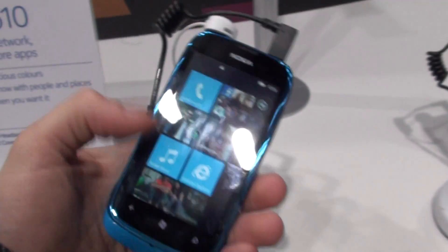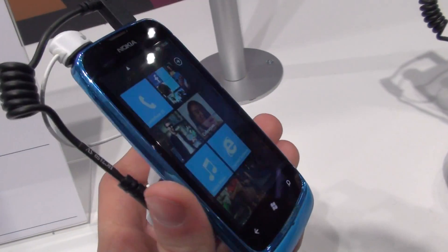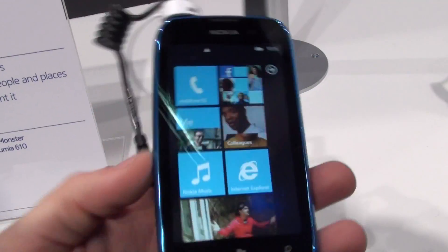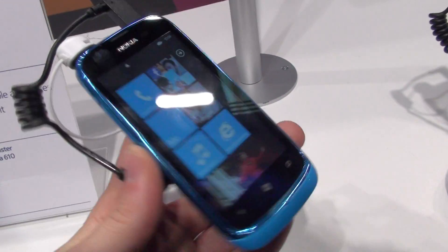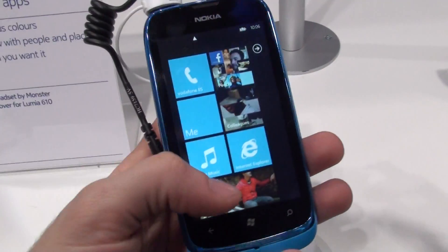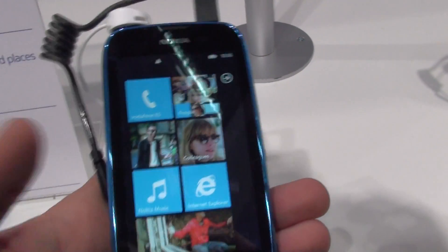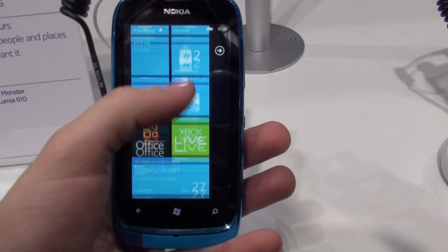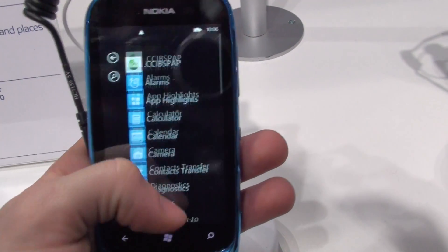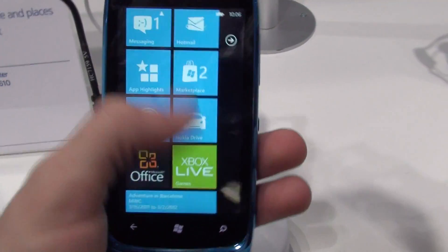Very nice hardware indeed. The processor inside this handset — they have actually lowered the system requirements of Windows Phone in order to create a more budget-oriented device. What we have here is an 800 MHz single-core processor, but as you can see the system is still functioning very fluidly, with almost no lag whatsoever.